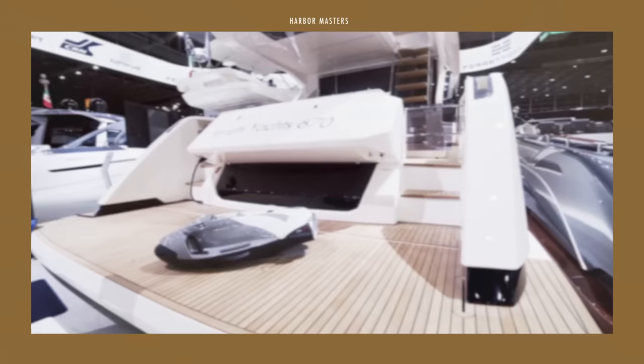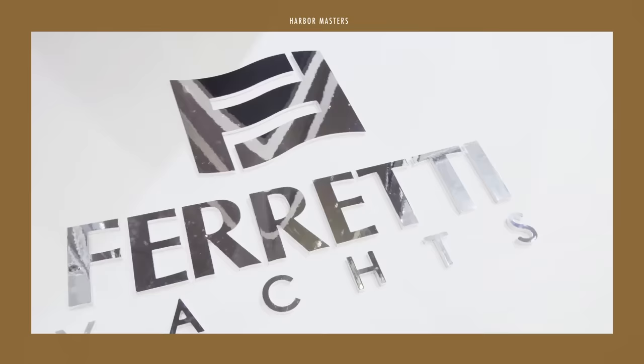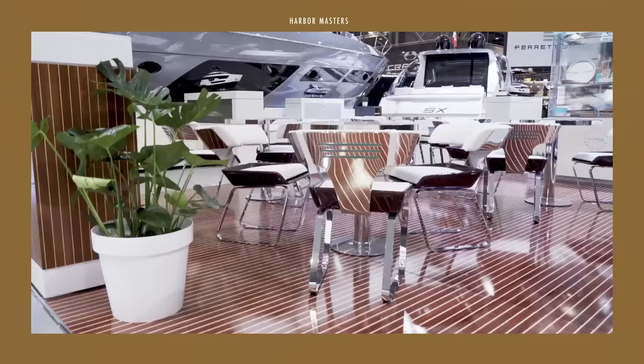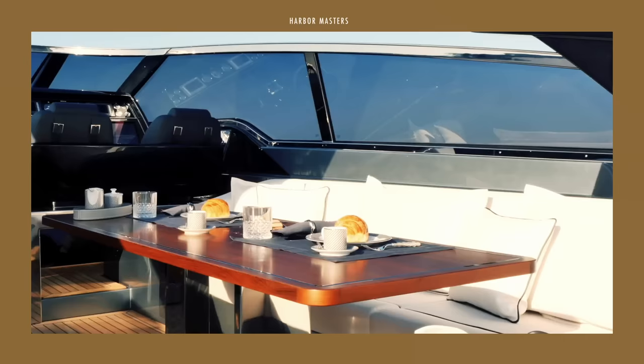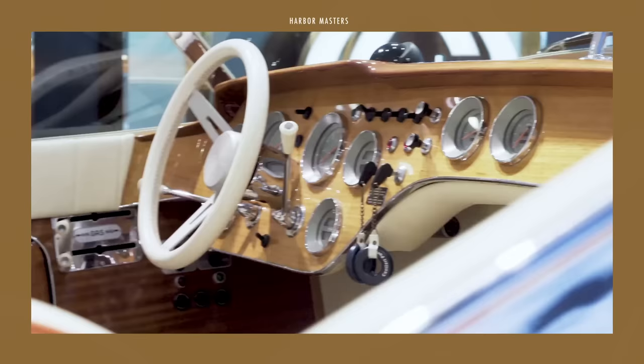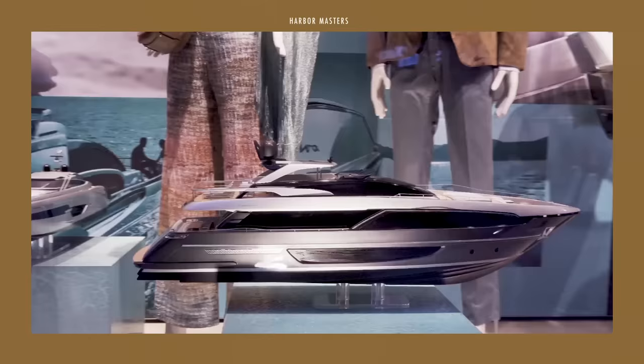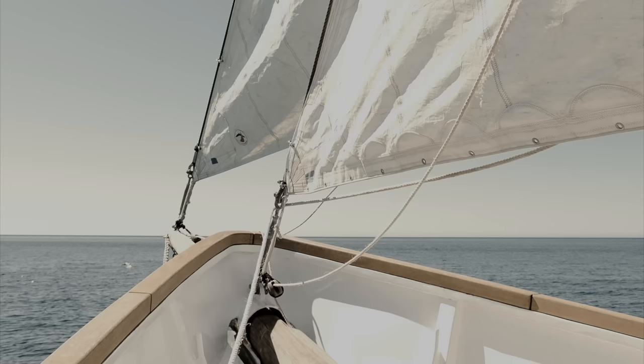In this video, I'm showcasing my list of the top 5 open style yacht models from Riva, including their price and features. Stick around until the end to see the most expensive yacht on this list. I'm Ava and this is Harbour Masters, sharing with you news and information on the latest boats and the best luxury yachts.